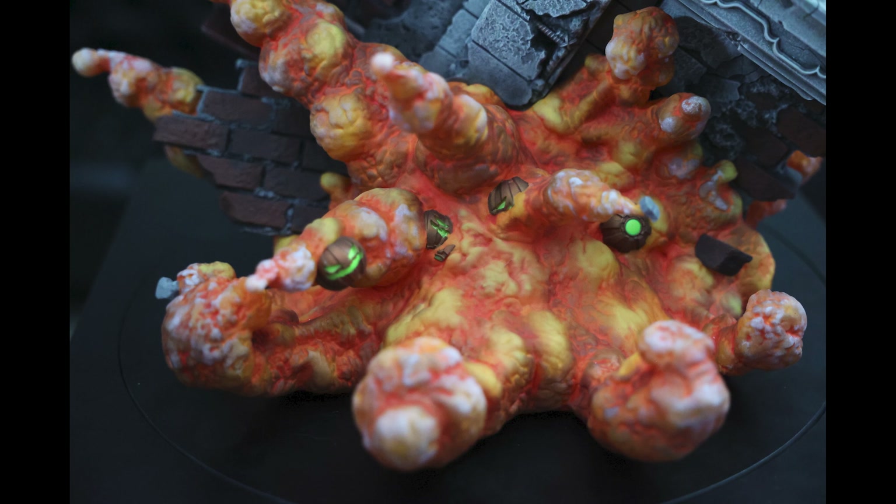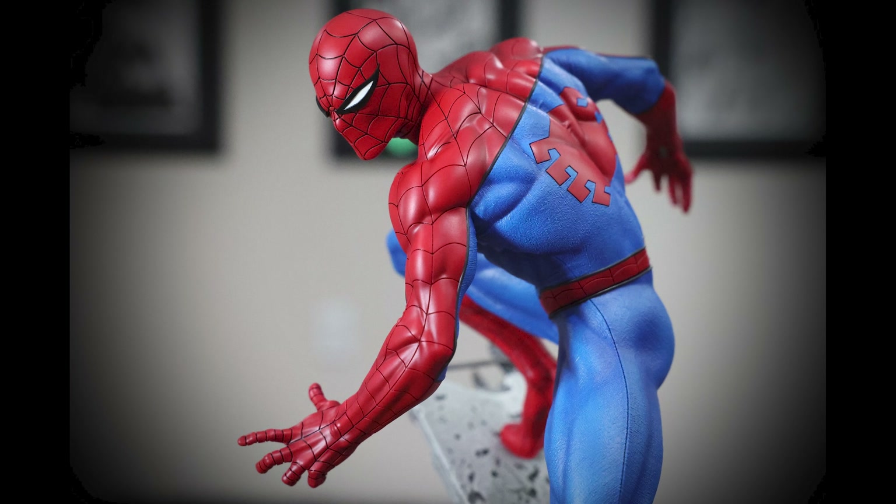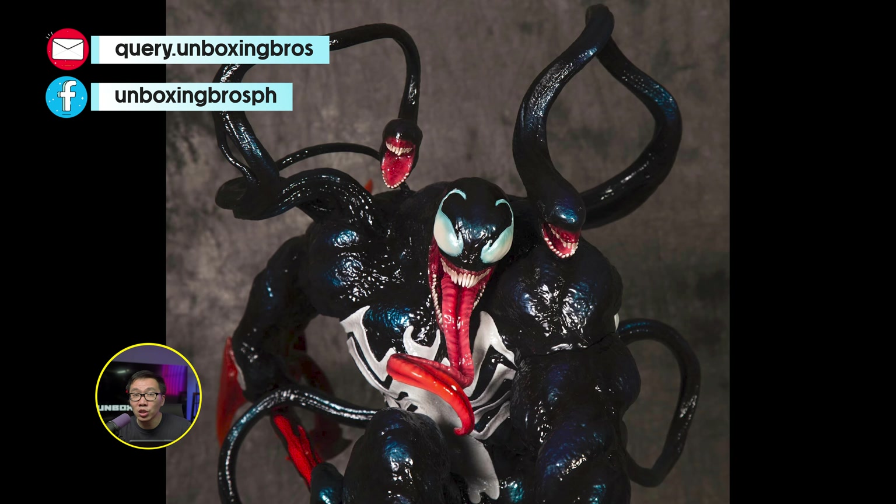Got one of these OG color Spider-Man available. I do have the retro version, but for now it's just the regular blue-red version available. It comes with four portraits and all of them are masked, all done by different popular Spider-Man artists. This one is ready to ship so there will be no more waiting time except for shipping.